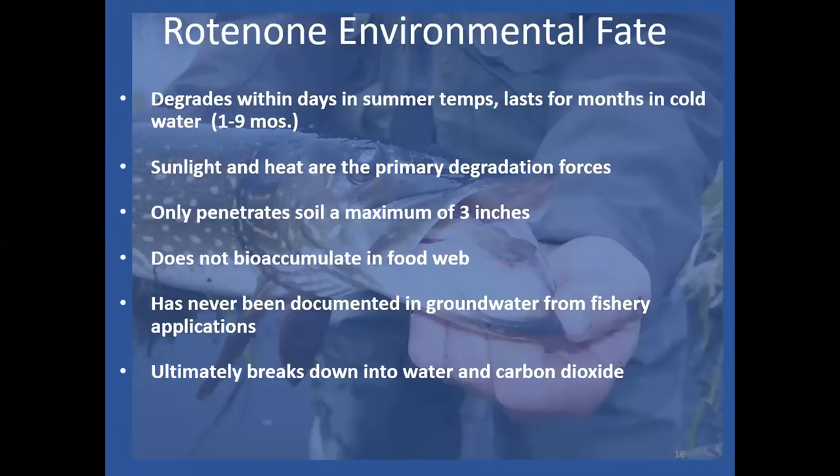We always monitor the rotenone concentration in the water after treatment. In Alaska's summers with sunlight and warm temperatures, the half-life can be hours or days — often it's completely undetectable in seven to ten days in warm water treatments. In cold conditions it can last months; we've had one treatment last nine months, from October through June the following year. Rotenone doesn't penetrate far through soil, binds strongly to organics, doesn't bioaccumulate, and has never been documented in groundwater from fisheries applications. It ultimately breaks down into water and carbon dioxide.